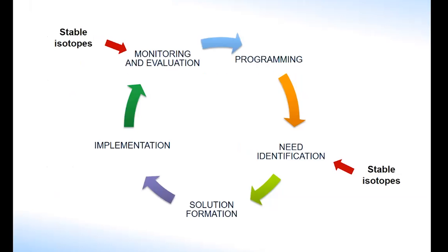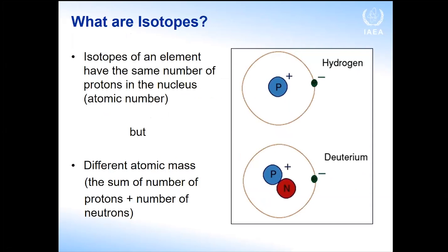In a project cycle, stable isotope techniques can help with need identification, and then monitoring and evaluation. Before moving on, I'd like to come back to the word 'isotopes,' which you've heard several times, and remind you what isotopes are.